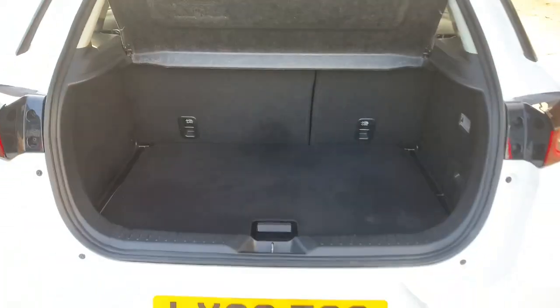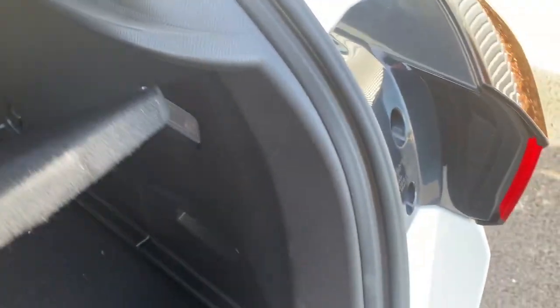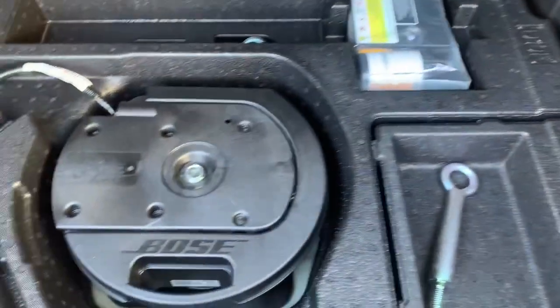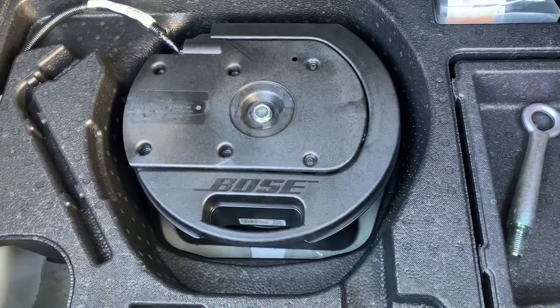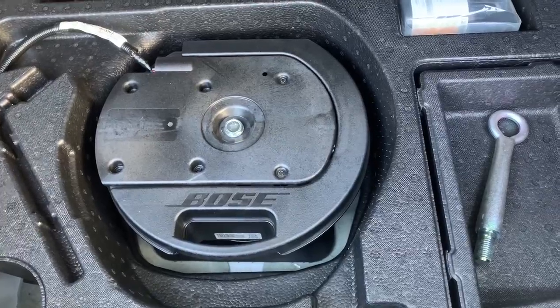With the CX-3, it's not a huge boot, but it's certainly practical enough for a small family. You can just about get a pushchair in, and you've got a 60-40 split rear seat. Being the Sport model, it's also got the Bose premium sound system, and that's where the subwoofer lives, where you could have a spare wheel should you want one. The shelf pops out if you need any extra room.